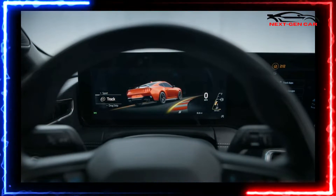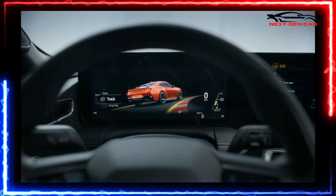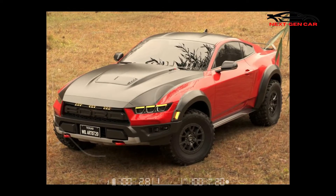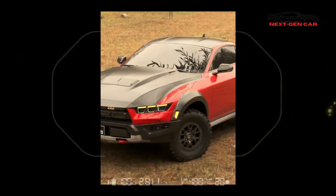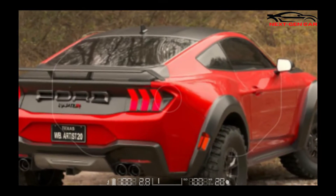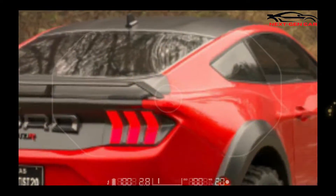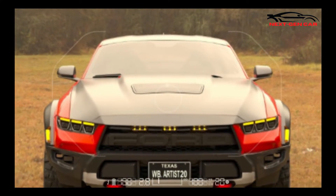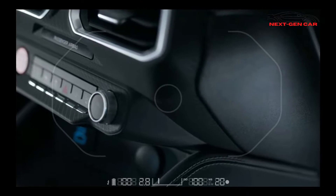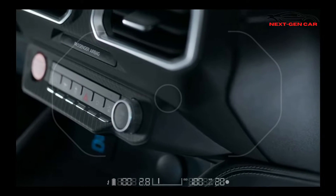Powered by the 5.2-liter supercharged V8 the Dearborn-based car manufacturer refers to as the Predator, the F-150 Raptor R can be rightfully considered the Shelby GT500 of pickups. Had there been a market for such a car, Ford could have presented a jacked-up Shelby GT500 that would feel comfortable bashing dunes alongside the F-150 Raptor R.